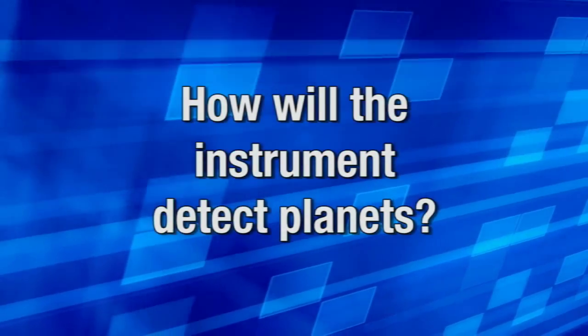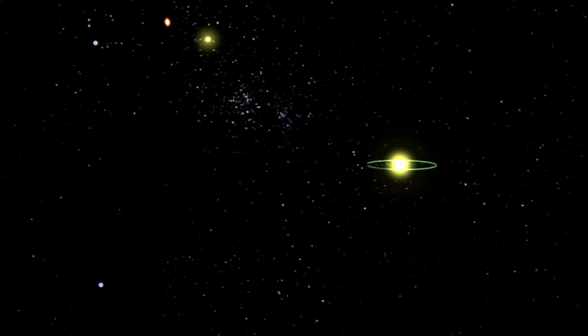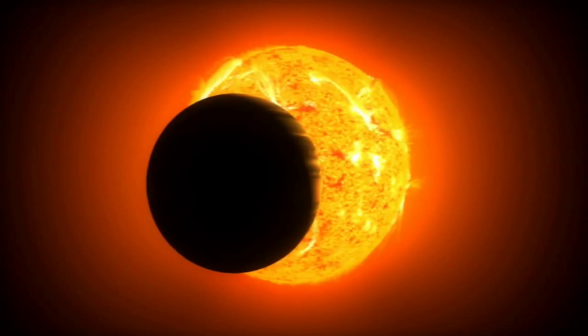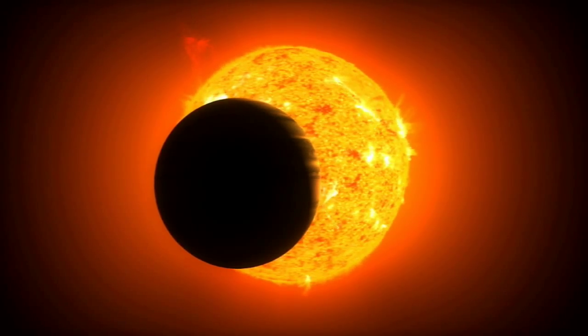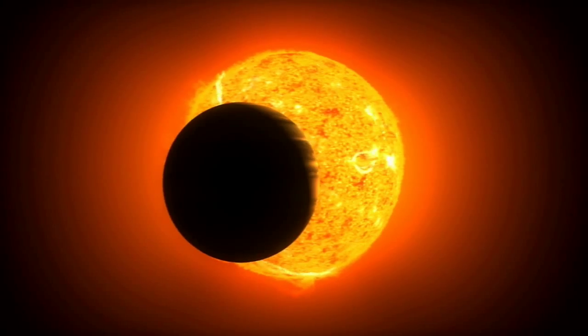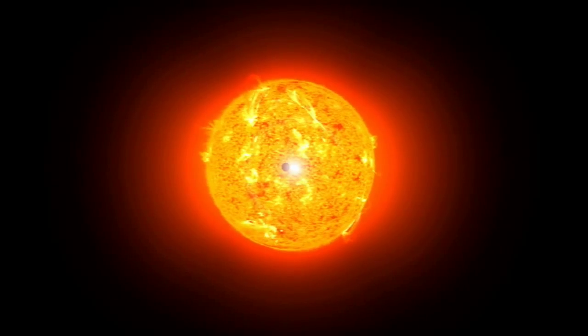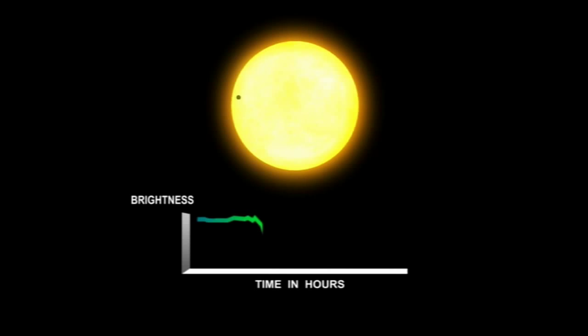The way Kepler works is it looks for transits — that is, a planet passing in front of the star and blocking a little bit of light. As we look at that star, we don't see the planet; we just see the starlight dim for a few hours as the planet goes in front. One transit, though, isn't enough. What you need is to see a sequence of transits. The first one and the second one give you a period, but only if you see that third one at exactly the right time do you know you have a planet orbiting that star.